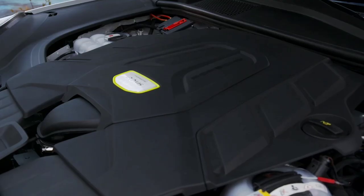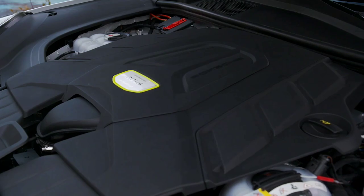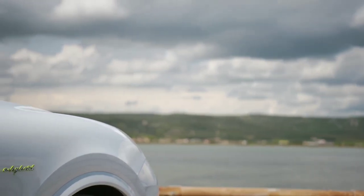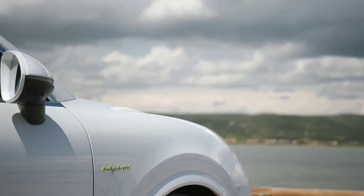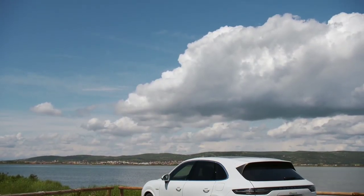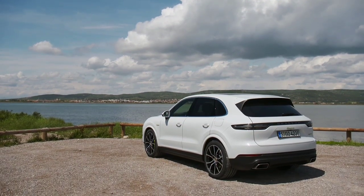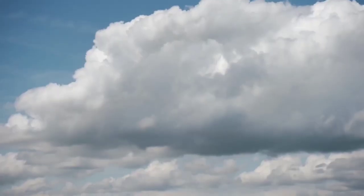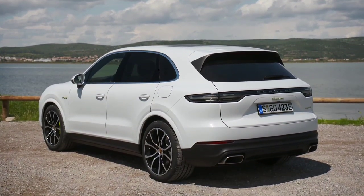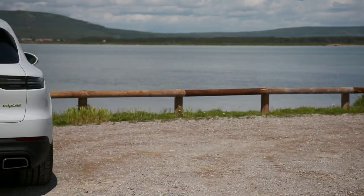Sharp handling is what buyers would expect of the brand. The Cayenne Coupe uses a 3.0L V6 turbo — different to the 2.9L V6 in the S version — with 335 bhp and 450 Nm of torque. This trails the new P400 engine in the Range Rover Sport, which has 395 bhp and 550 Nm. Both use 8-speed automatic gearboxes driving all four wheels.